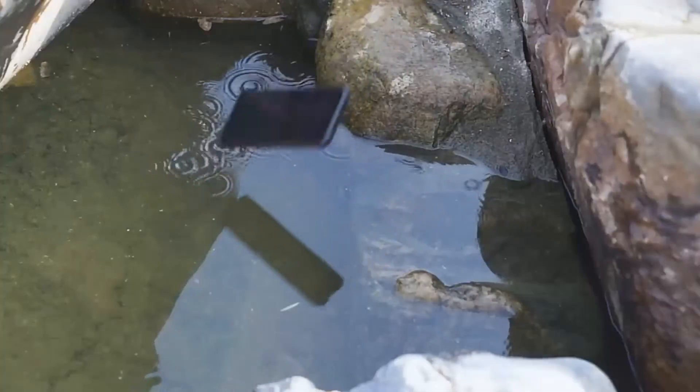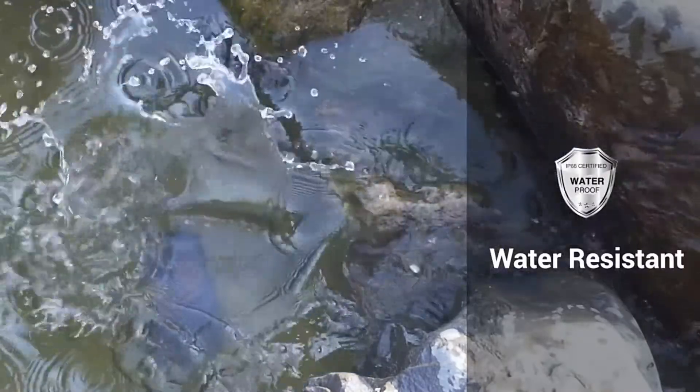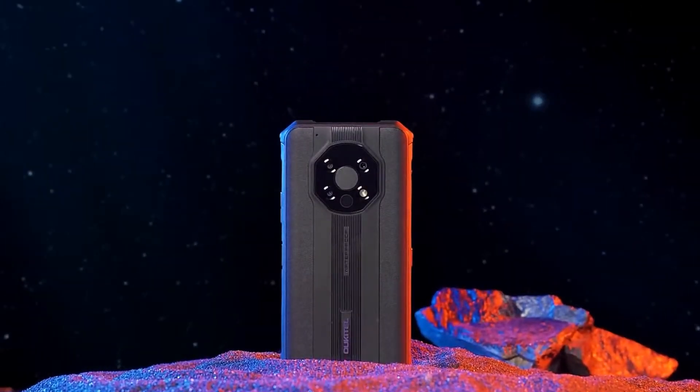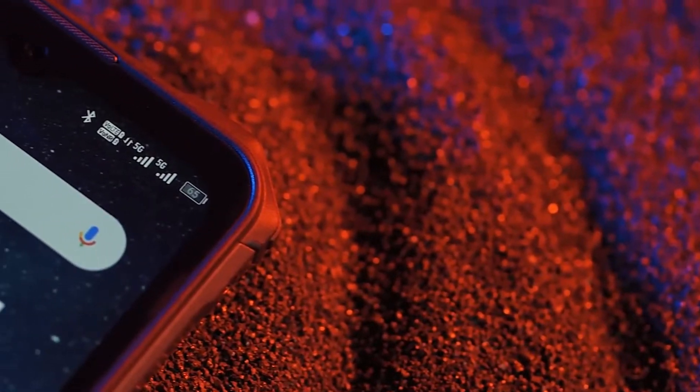The Alcatel WP13 has a bright and clear resolution of 1600x720, a 6.52-inch display. The main specifications include the MediaTek CPU, Dimensity 700, 128 gigabytes of storage, and 8 gigabytes of RAM.